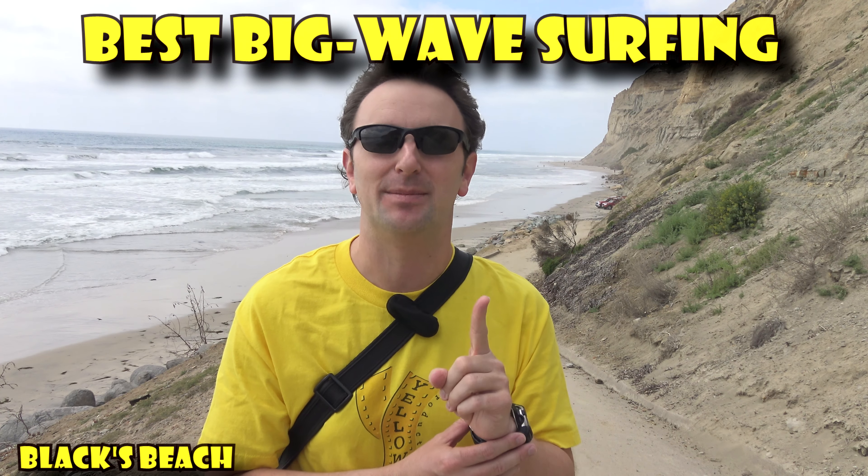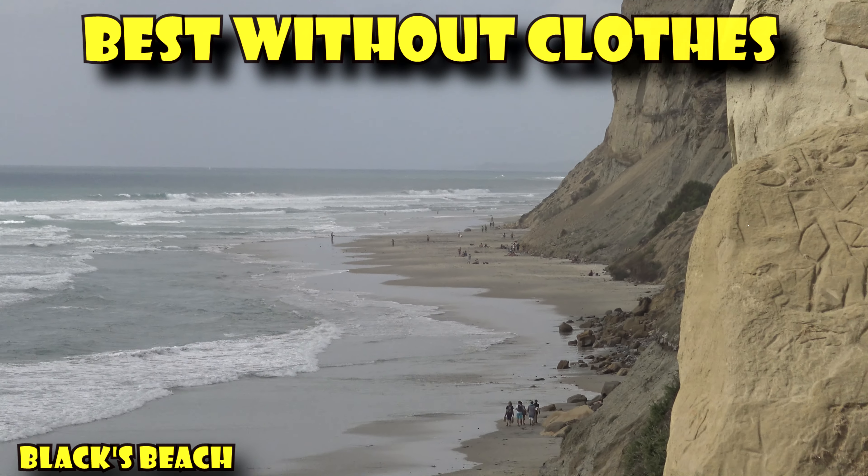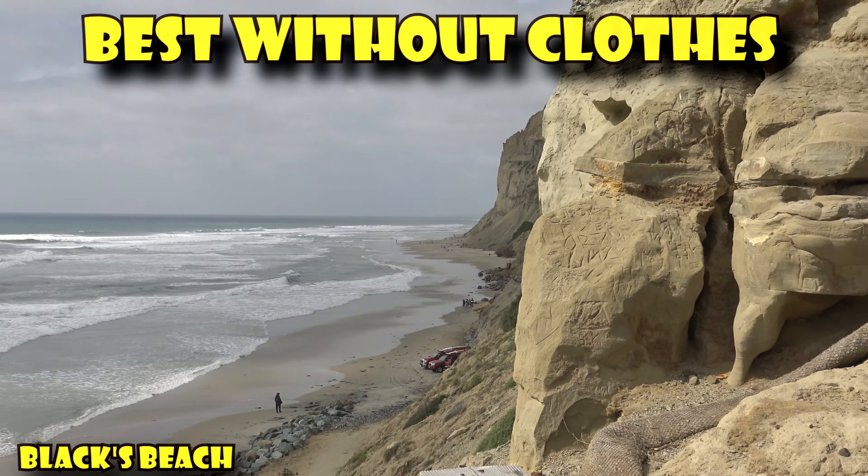Black's Beach is famous for two main things: big wave surfing — it has some of the best big wave surfing in all of San Diego — and being a nude beach. Black's Beach is an unofficial nude beach, but you'll find many people who are nude, and there's a section where people really don't get ticketed if they decide to bare it all. So if you're in San Diego and looking for a beach that'll get you away from the hustle and bustle of places like Pacific Beach or Mission Beach, check out Black's Beach. Really natural — you'll enjoy it. I think you'll enjoy Black's Beach as long as you don't mind the hike down and the hike back up.